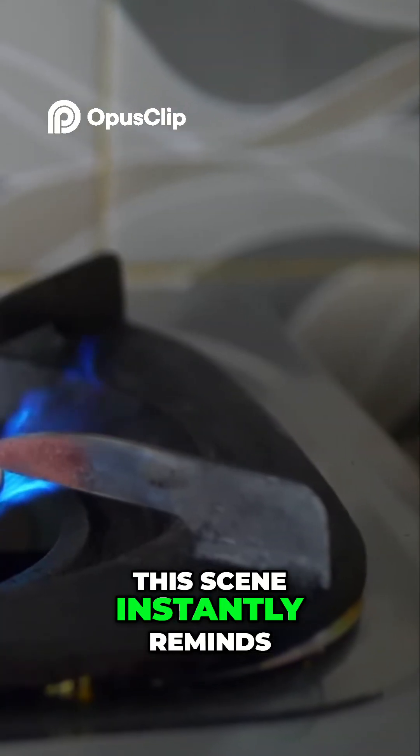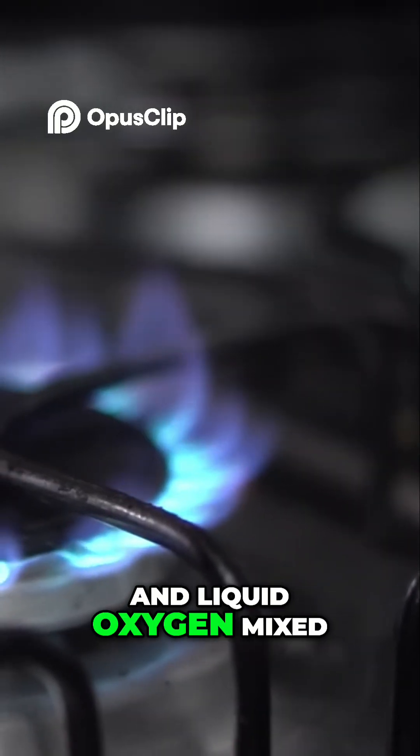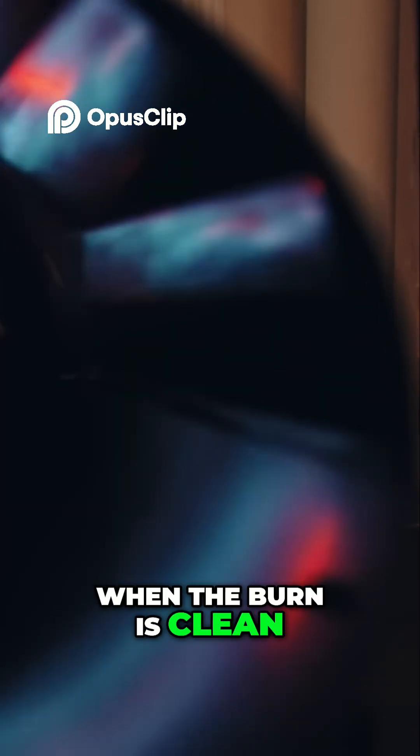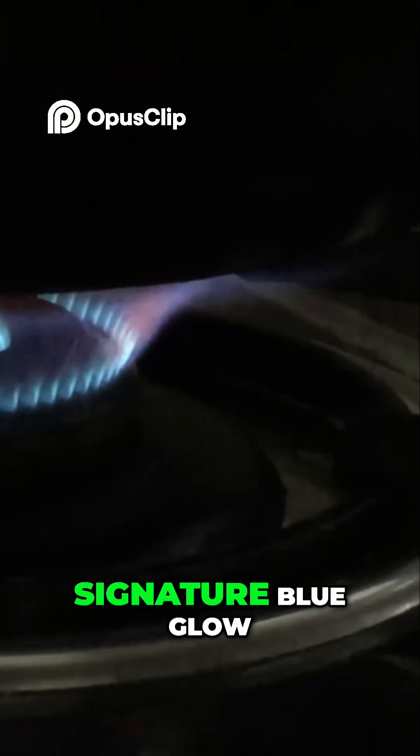This scene instantly reminds me of the blue flame from a gas stove — an incredibly intense flame created by the complete combustion of liquid methane and liquid oxygen mixed at an optimal fuel-oxidizer ratio. When the burn is clean, there's little to no leftover carbon, which explains the clear, signature blue glow.